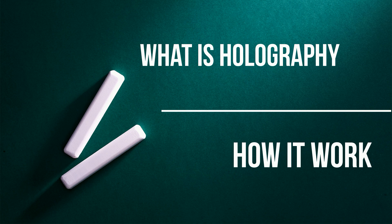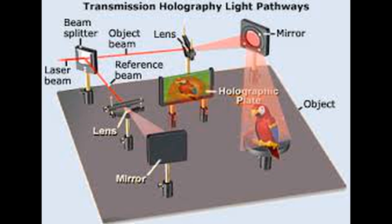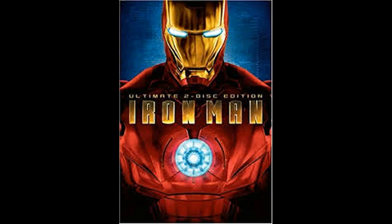What is holography and how does it work? Holography is a photographic technology that records light patterns from an object and then presents them in a way that appears as a three-dimensional picture. This technology is also used in popular Hollywood movies such as Star Wars and Iron Man.